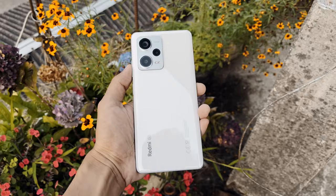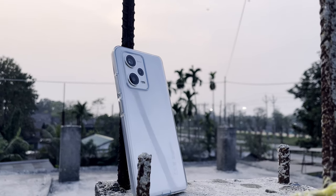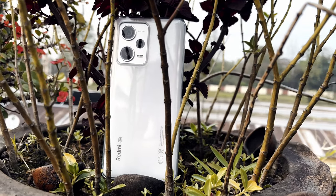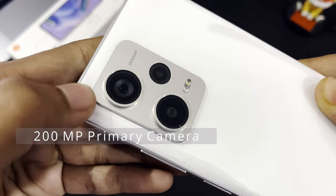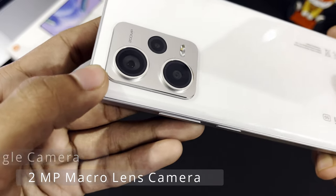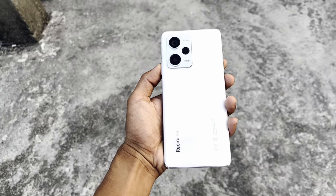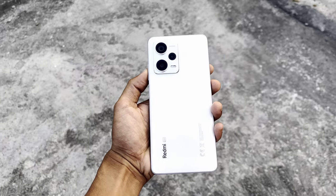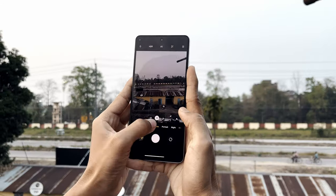Now let's talk about the most awaited part of this review — the camera. The Redmi Note 12 Pro Plus 5G has the most powerful camera system within the Redmi Note 12 series and is one of the best in the upper mid-range segment. It has a 200-megapixel primary camera, an 8-megapixel wide-angle camera, and a 2-megapixel macro lens. The Redmi Note 12 Pro Plus 5G also features OIS — Optical Image Stabilization — which is amazing. Let's see what we've got.